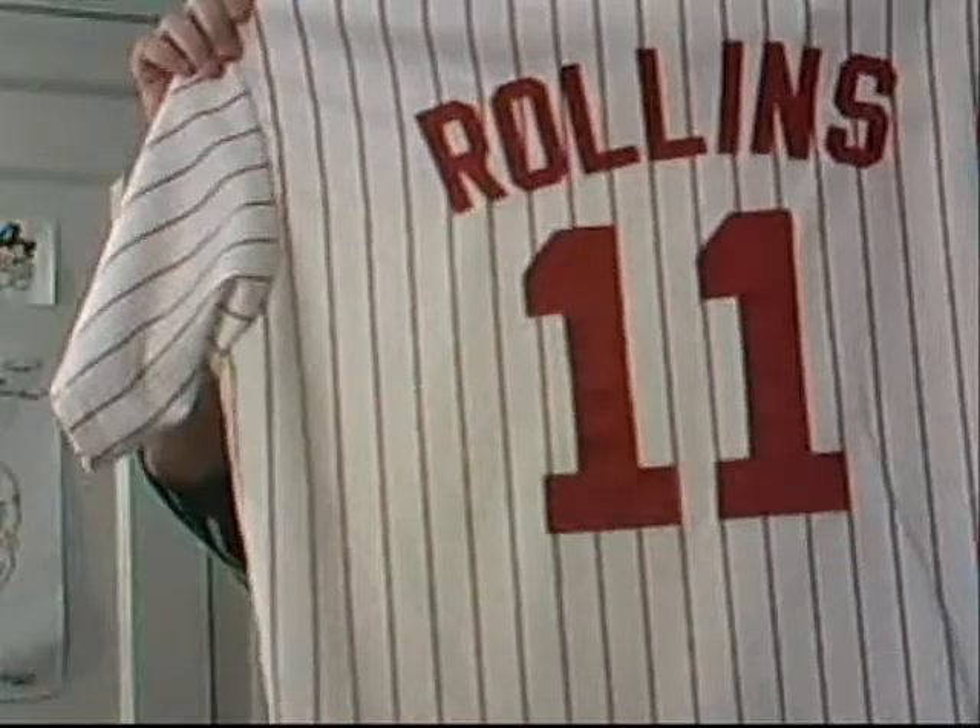So here we go, see what I can do. For number 11, I'm going with the very first Phillies jersey I ever owned, which is a home white replica — Jimmy Rollins. Great shortstop for the Phillies, my favorite Philly by the way. Jimmy Rollins. There's number 11.